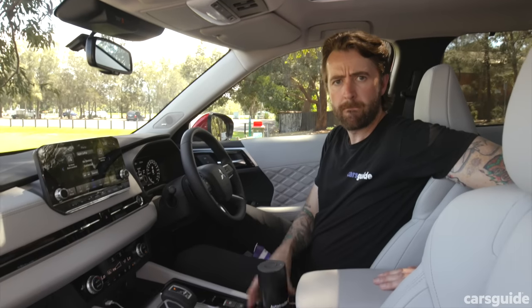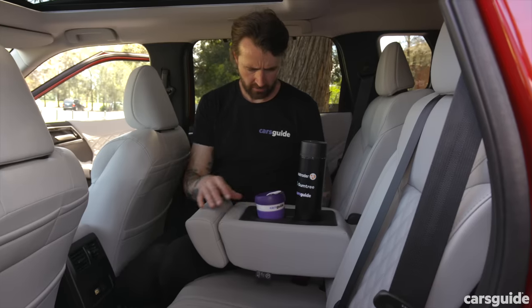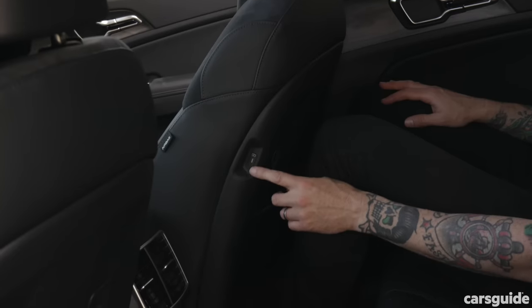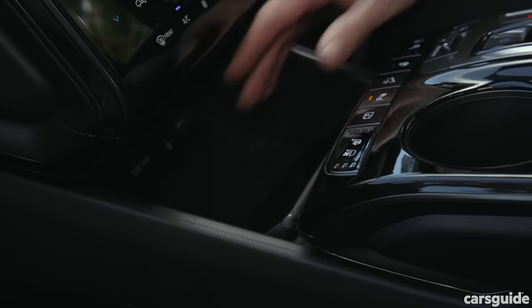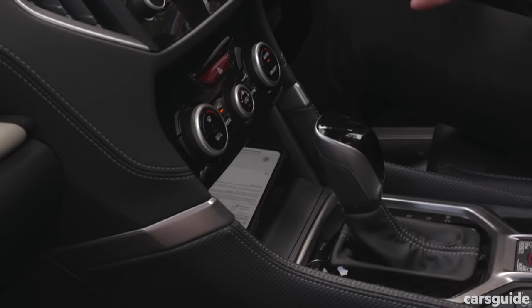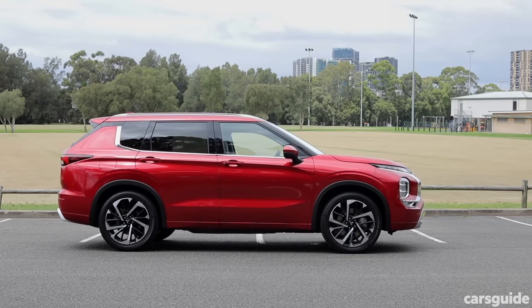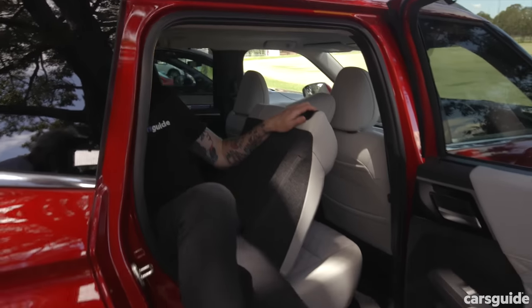Cabin storage is good in all of these SUVs — they all have cup holders front and rear. While they all have door pockets, some are bigger than others. For charging, all have USB ports in the second row and up front, but only the Forester misses out on wireless phone charging, likely because it's older. The Outlander is the longest SUV here at 4.71 metres and it's the only one with a third row — seven seats — although those rear seats are a bit tight.